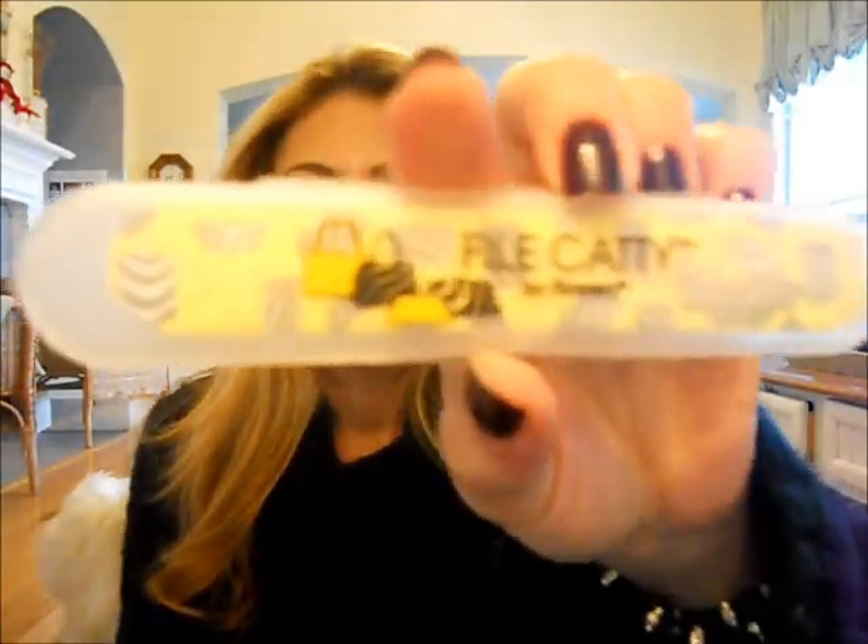I've been looking for this NYX lip liner in Natural — found it, even sharpened! I also just picked up a little nail file from Ulta. I prefer these over the crystal ones because the crystal ones make my teeth hurt — like nails on a chalkboard. Oh, I forgot Mimi outside — it's 30 degrees! Let me let her in real quick.